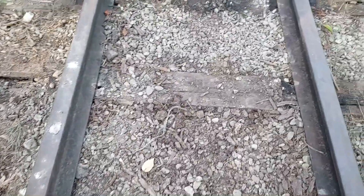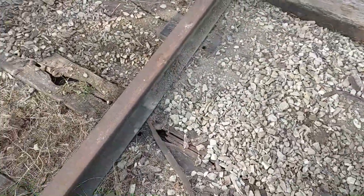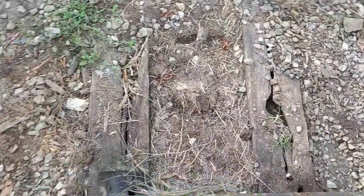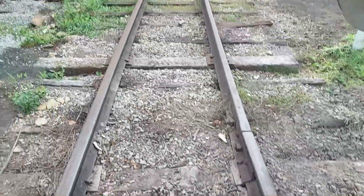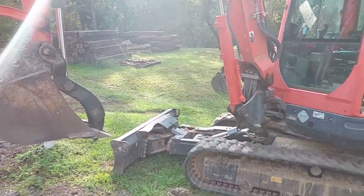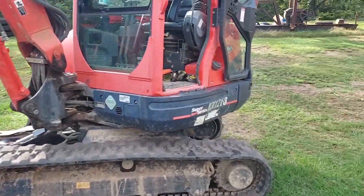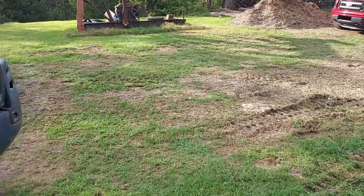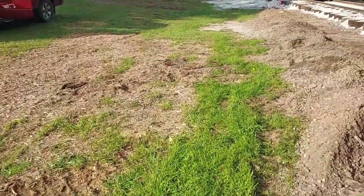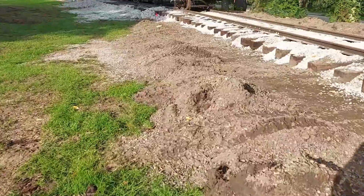Our project for today is digging all this out — we've got a lot of bad ties in here. We're going to get down here and try to get this all done today. Just got here and getting the machine warmed up. We found out something yesterday that's pretty interesting — I wanted to show you this. One of our track crew here — do you want to be in this, Mr. Jones?